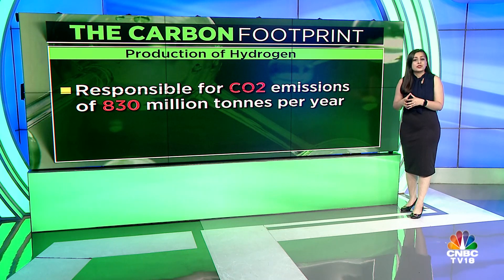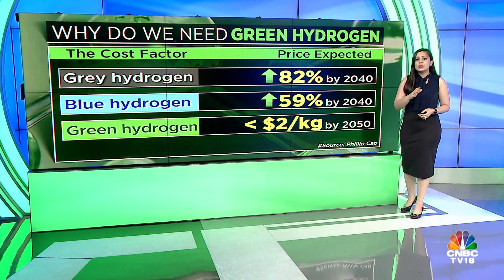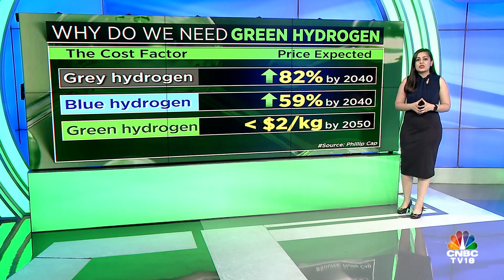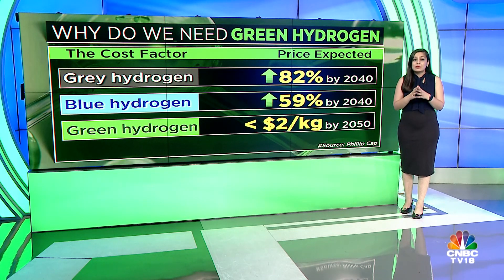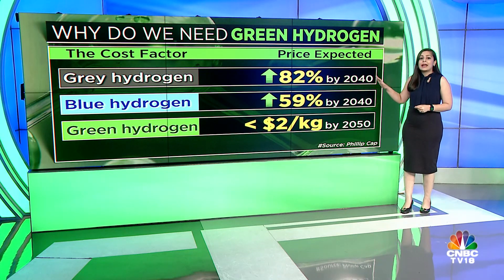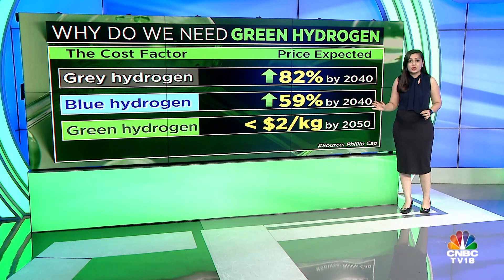What would lead to the transition from grey and blue to green hydrogen? Fuel costs are the largest cost component, accounting for anywhere between 45 and 75% of production costs. Low gas prices in the Middle East, Russia, and North America give rise to some of the lowest hydrogen production costs. But gas importers like Japan, Korea, China, and India face higher gas import prices, making hydrogen production more expensive. Philip Capital notes suggest that the cost of grey and blue hydrogen is expected to rise by 82% and 59% respectively by 2040 due to higher fuel costs.